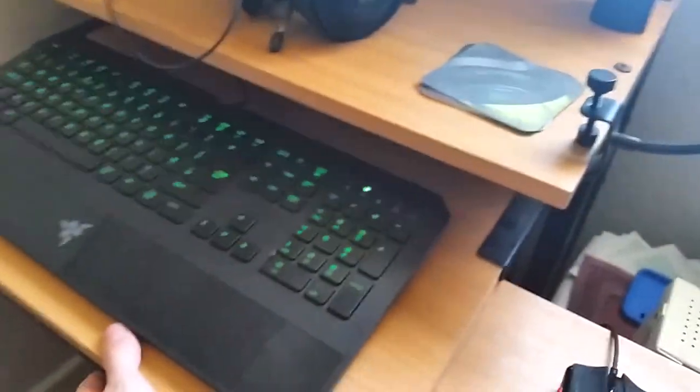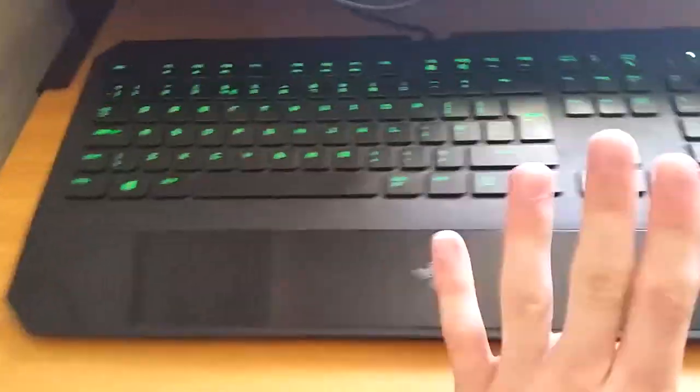This is my Razer DeathStalker keyboard. I think it came with its own software — I need to check into that. But this is by far the best thing out of everything so far.